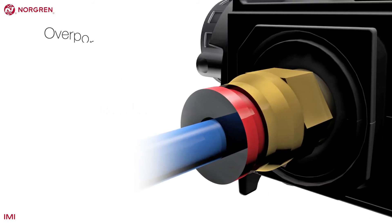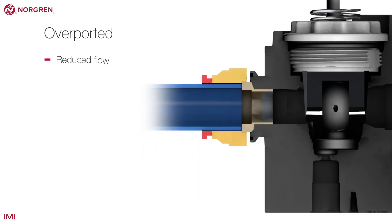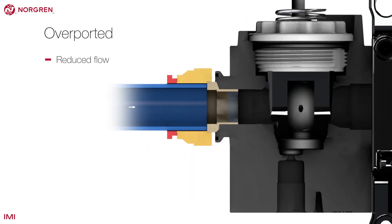An overported unit has a port size larger than the nominal bore size. That means the internal bore is smaller than the pipes attached, potentially limiting flow and leading to slower running machines.